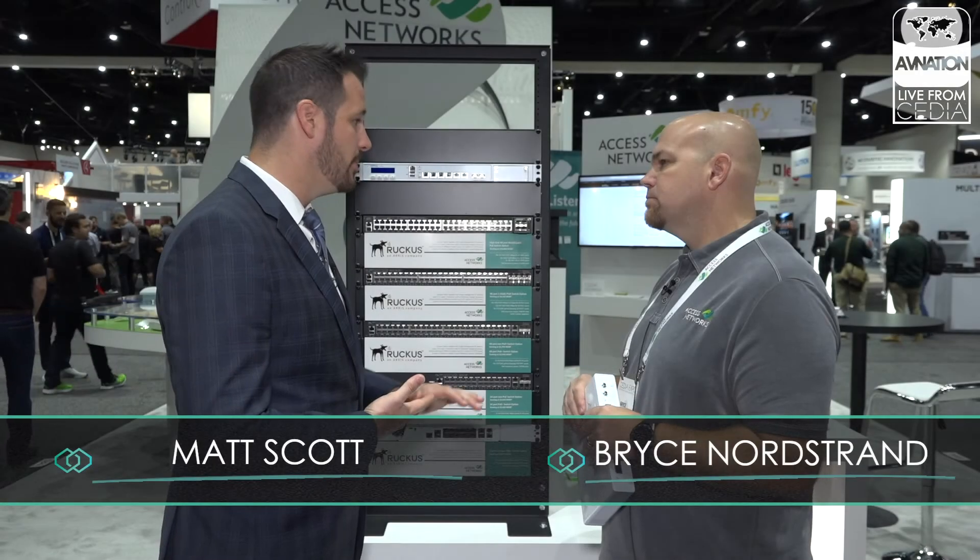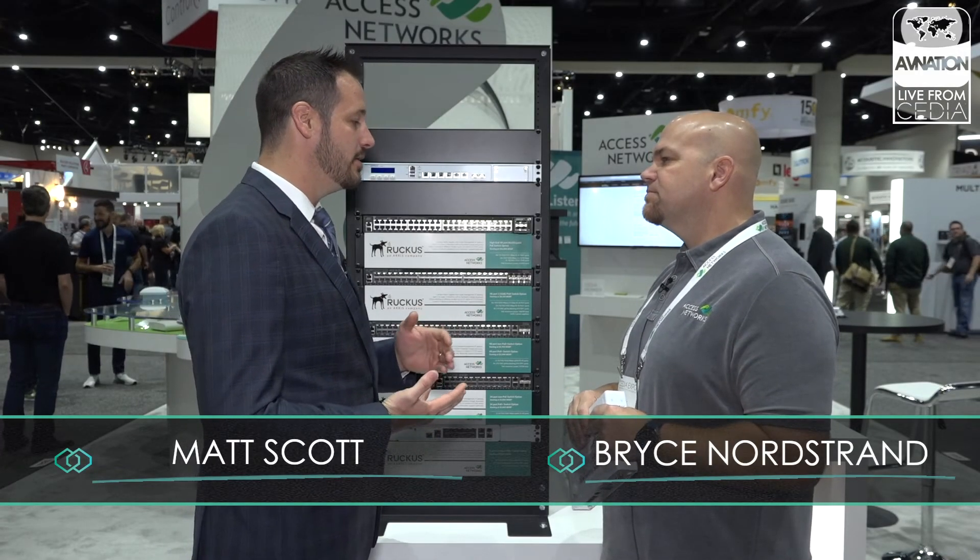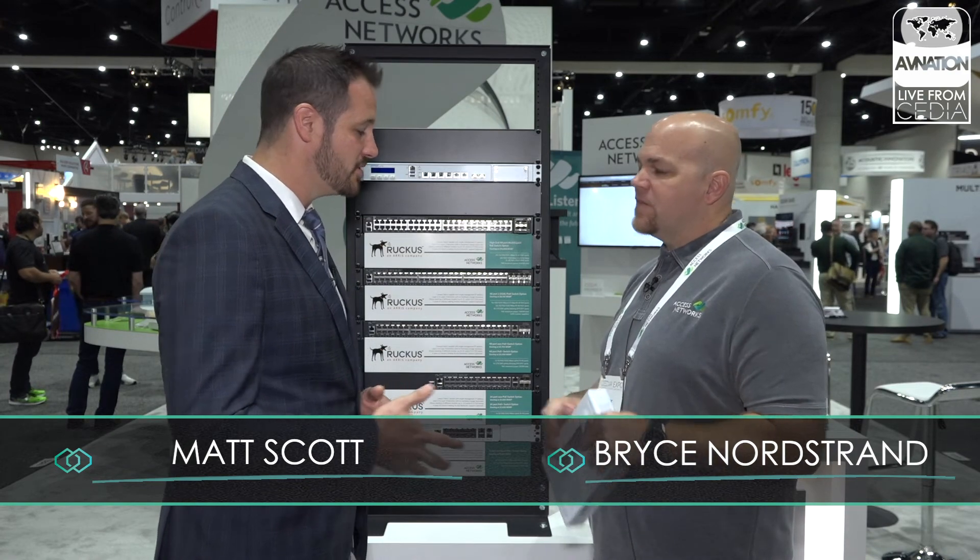If people want to get more information about the new wireless that's been shipping for a couple of months, the entire Access Networks offering, and the new firewall information, they can find us at booth 5321 here on the floor, or just email sales@accessca.com and we'll answer any questions. For more footage from the show floor and to learn more about AV Nation, please visit AVNation.tv.